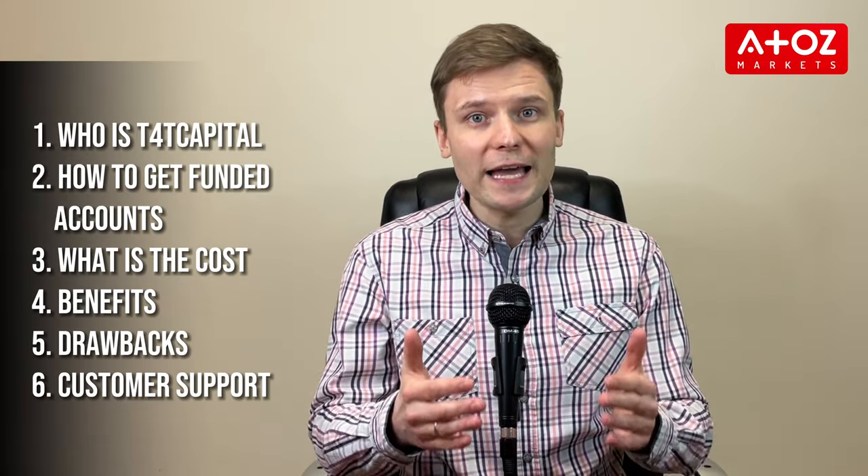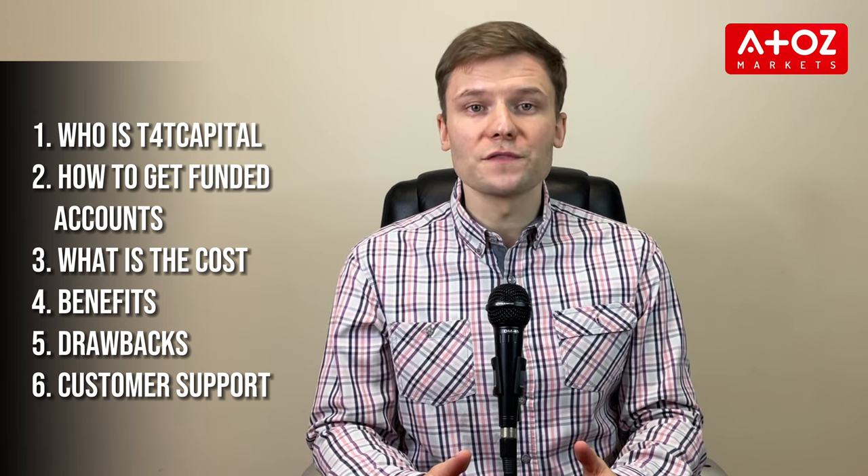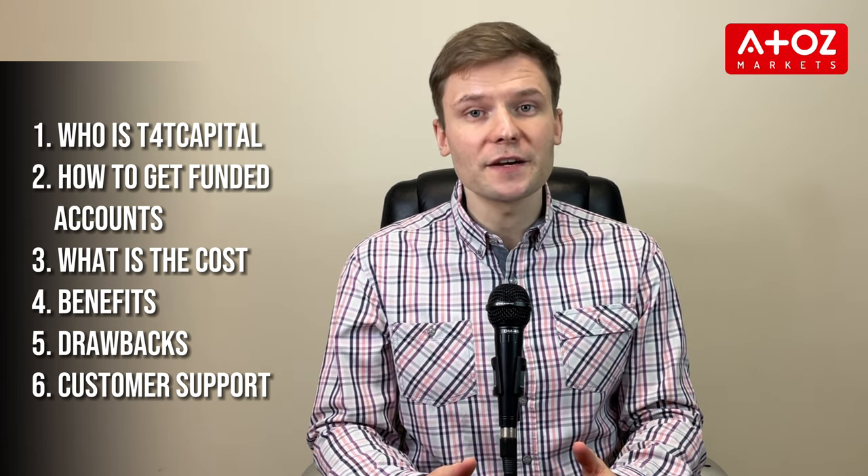I have divided my findings into five different sections: who is T4TCAPITAL, how to get funded accounts at T4TCAPITAL, what is the cost, benefits and drawbacks of T4TCAPITAL, and their customer support. Let's start with T4TCAPITAL history.